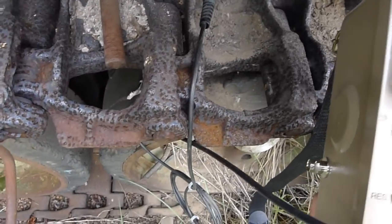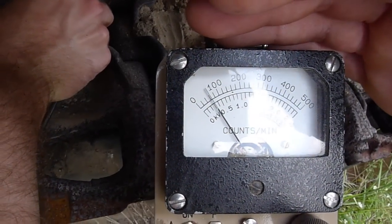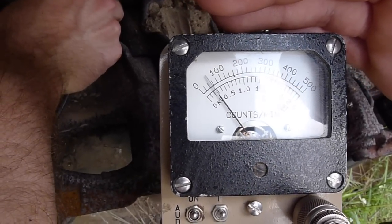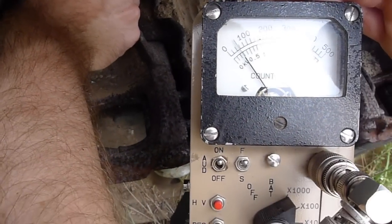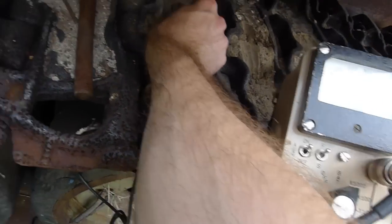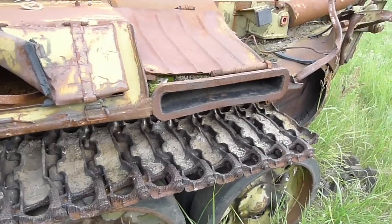So we're probably in the vicinity of 100, maybe just over 100 millirentgens per hour. Again, these vehicles we were told were used to disassemble the town of Kapachi in the aftermath of the accident.